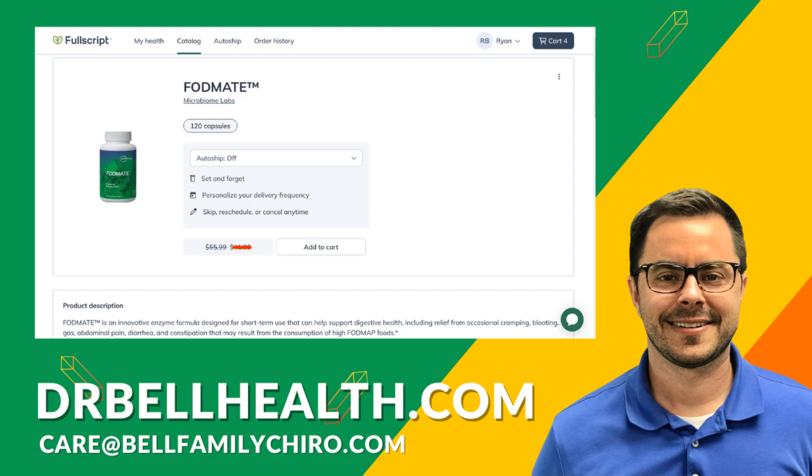Now, before I proceed and give you an answer on what you can do if you have issues with FODMAPs, I want you to know that this video is for educational purposes only, and you need to consult with a healthcare professional before making changes to your health, your diet, or any supplements you take.